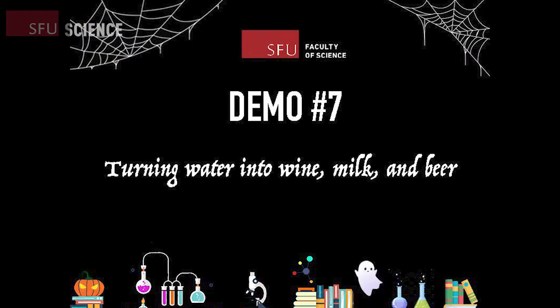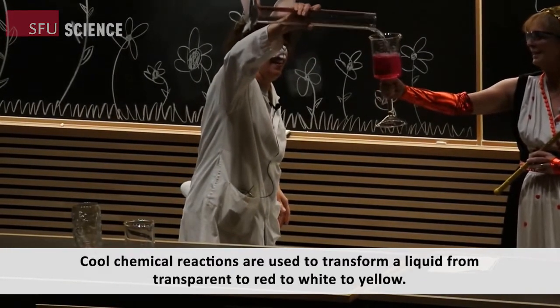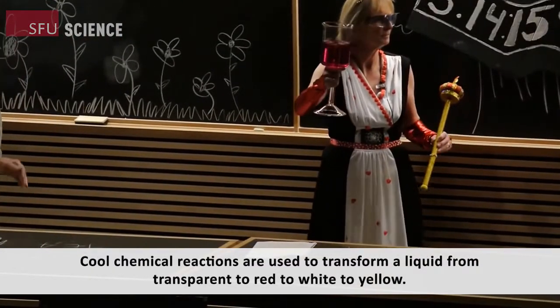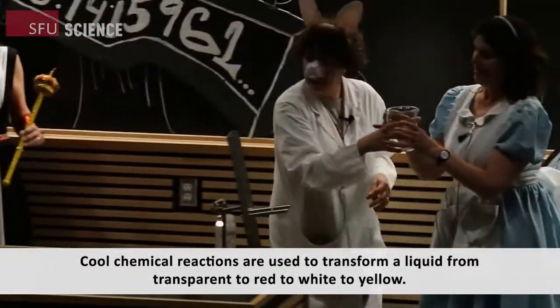This is getting even more exciting. Let's take a look now at demo number seven: turning water into wine, milk, and beer. Cool chemical reactions are used to transform a liquid from transparent, to red, to white, to yellow.